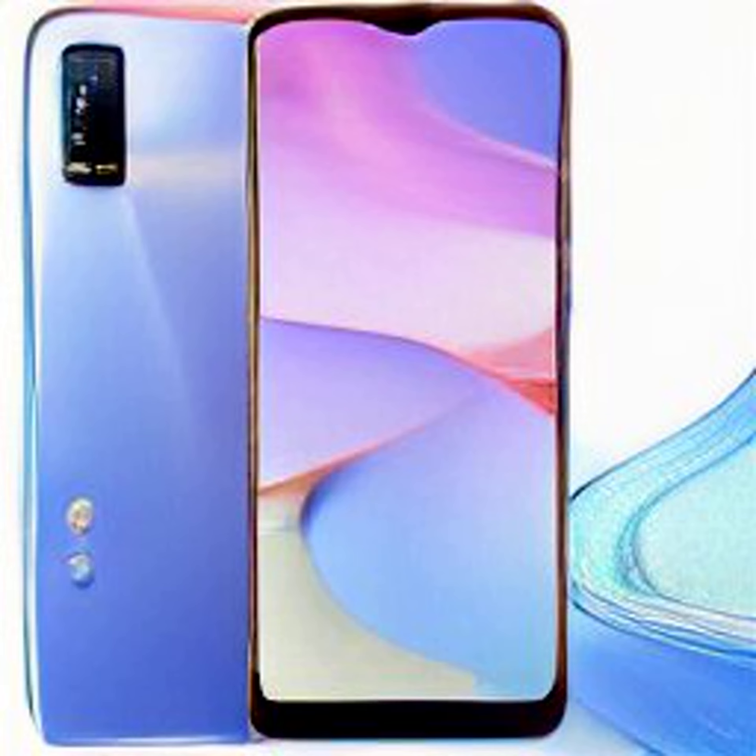The new Vivo smartphone is powered by the MediaTek Helio G85 gaming SoC, coupled with up to 6GB of RAM. The RAM can be expanded up to 8GB using additional onboard storage, thanks to the Extended RAM 2 technology.